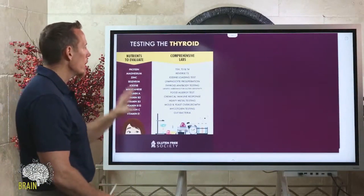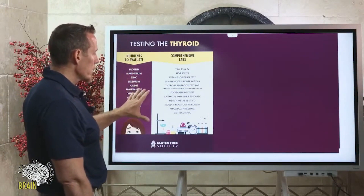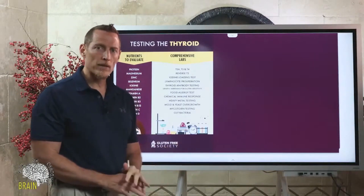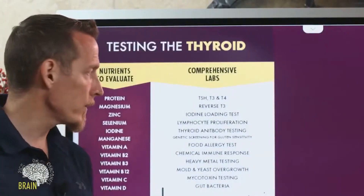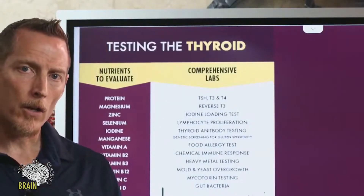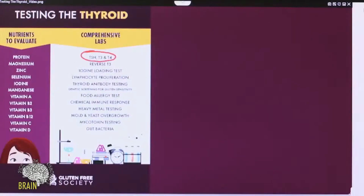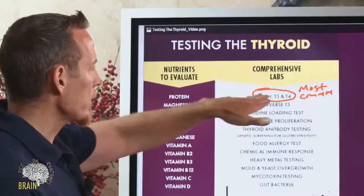I promised I'd give you a comprehensive test list — this is what you want to take to your doctor. You might want to screenshot this; we'll have it available on Gluten Free Society as well. If you really want a comprehensive evaluation of how to optimize your thyroid hormone function, you can't stop shy of the classics: TSH, T3, and T4. These are the tests most commonly performed, and most doctors will stop right there.